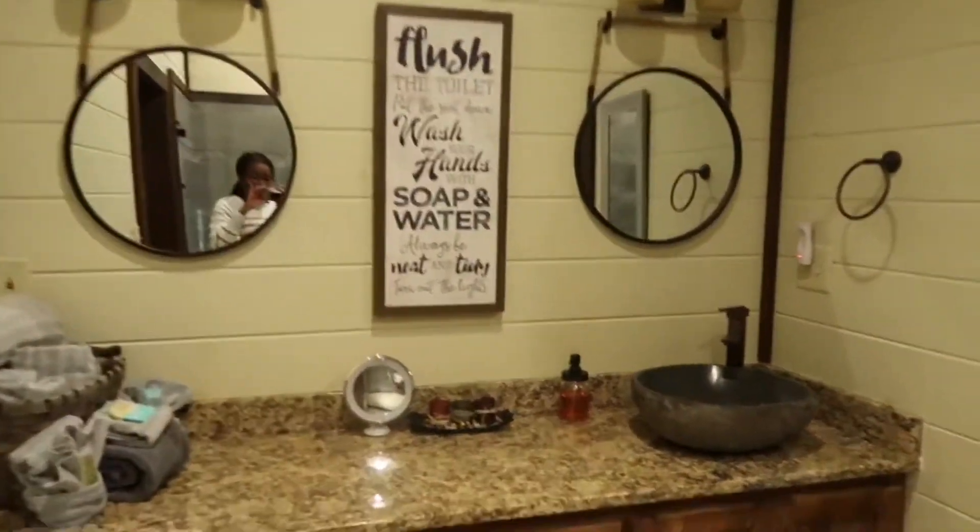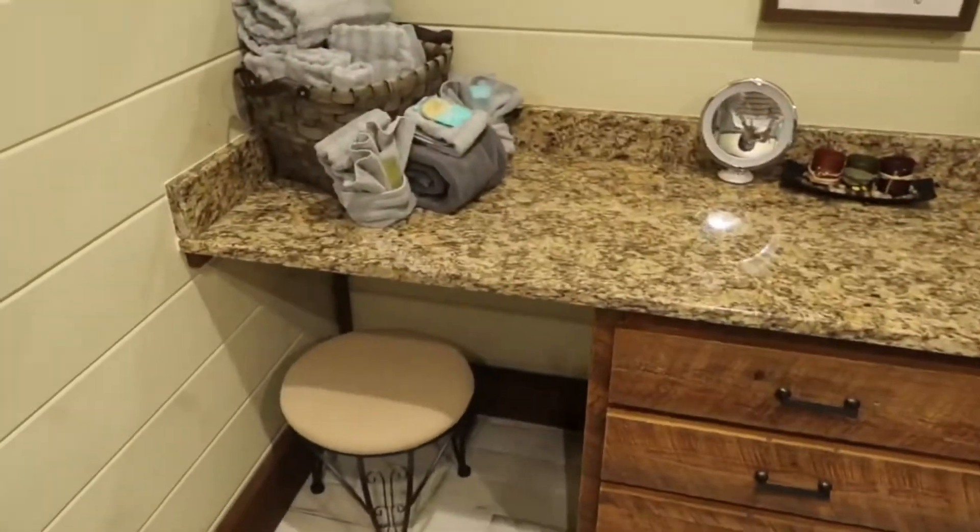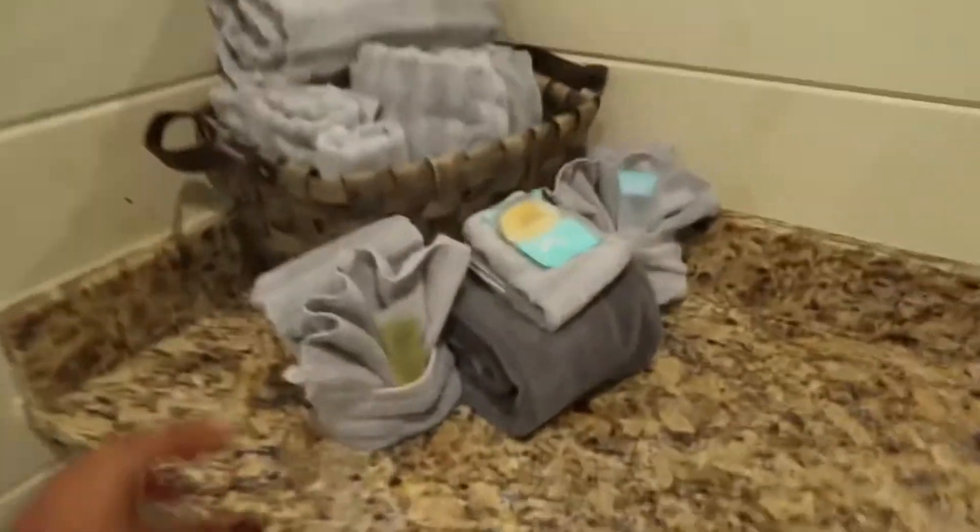Here's the bathroom — it's got one sink but lots of counter space, and all the cute little stuff.